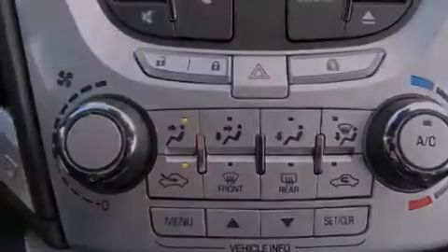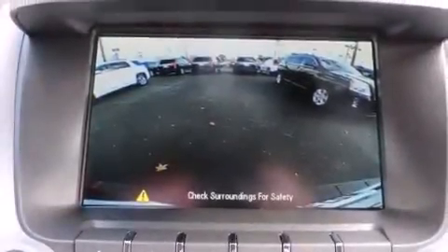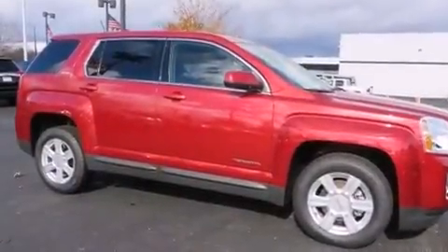Also included are rear seat child-proof door locks, a pass-through rear seat, an auto-dimming rear-view mirror, a keyless entry system, and an auxiliary power outlet.